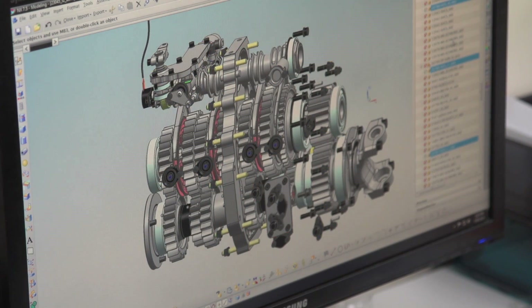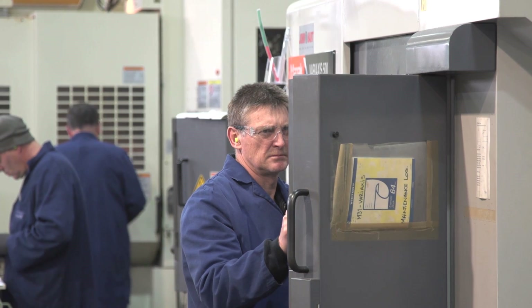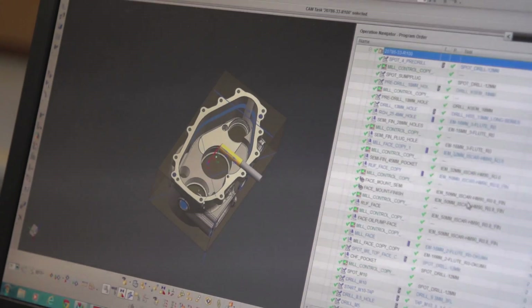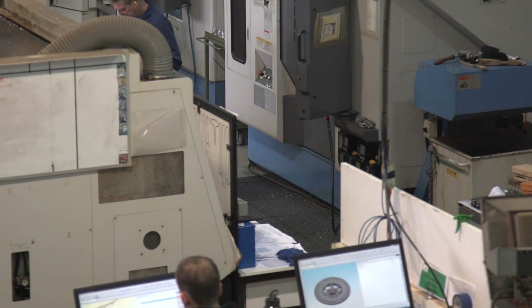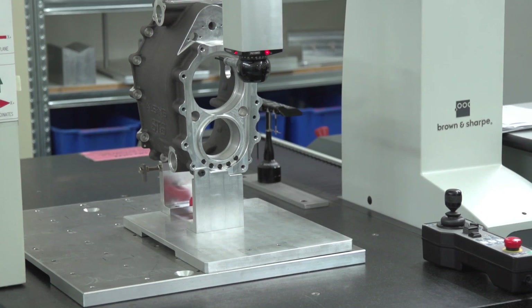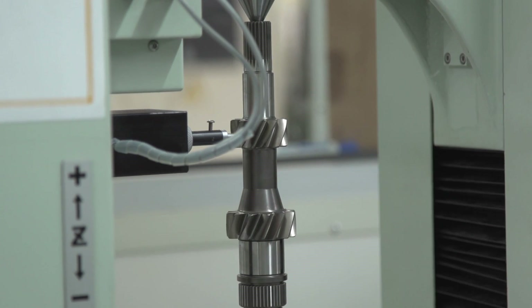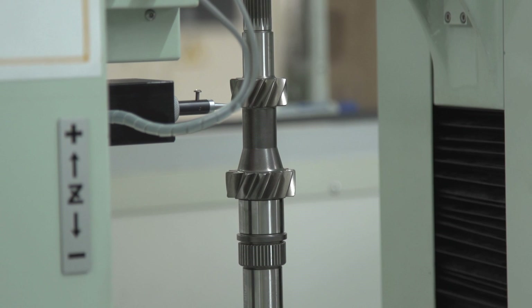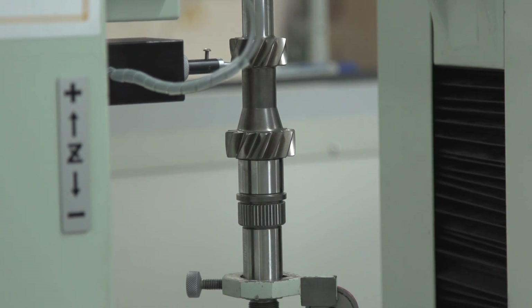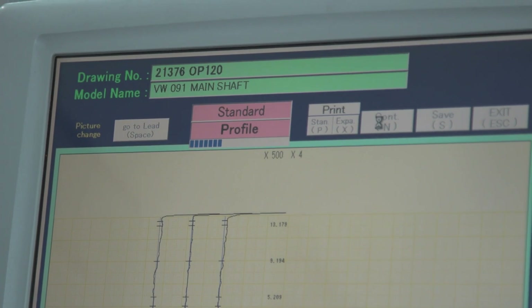It all starts in the design office with the preparation of job cards. We have sign-offs for every stage of manufacturing to control repeatability in how we produce components. Then when the components are finished, they all end up here in the inspection department. We've got a CMM measuring machine and over to the right a TTI measuring machine, which we use to measure gear tooth profiles down to microns — hundredths of a millimetre. Very accurate.